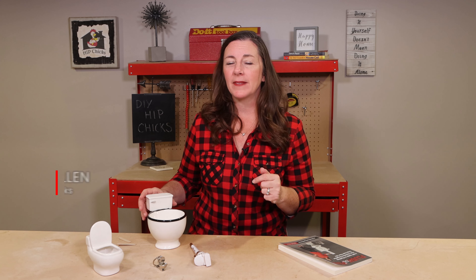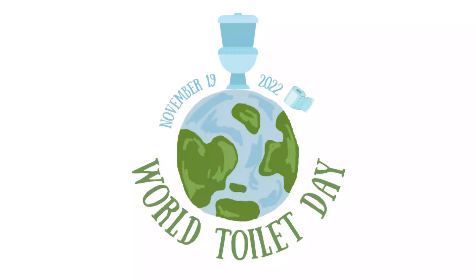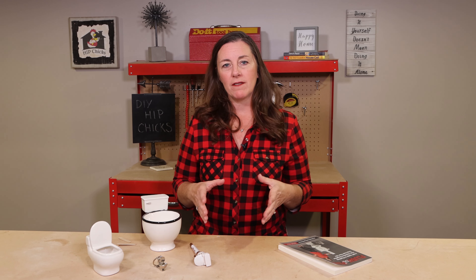Do you know what today is? It is World Toilet Day. November 19th is a day recognized by the United Nations as World Toilet Day to educate and bring awareness to the fact that there are millions and millions of human beings in this world that do not have access to proper sanitation. And in honor of that, I want to share a couple things about toilets with you.